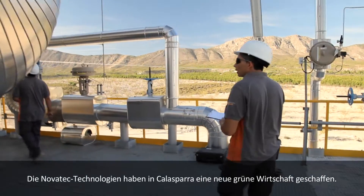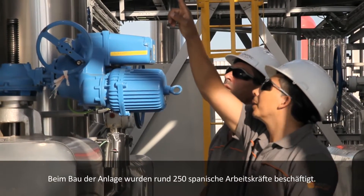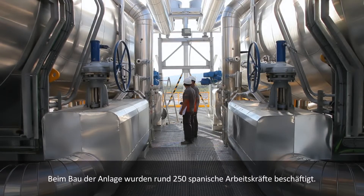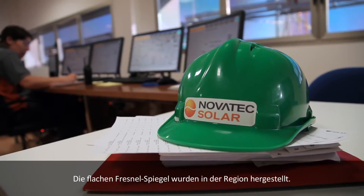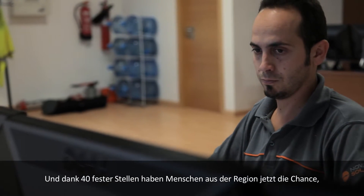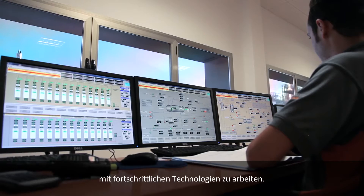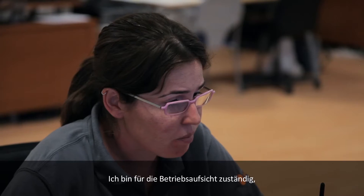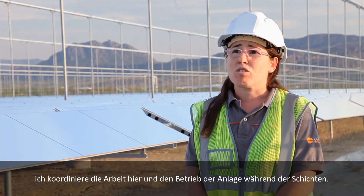Novatec's technologies have created a new green economy in Calasparra. Approximately 250 Spanish workers were employed to build the plant. The flat Fresnel mirrors allowed for manufacturing to be based locally, and now 40 permanent jobs are giving locals new opportunities to work with cutting-edge technologies.